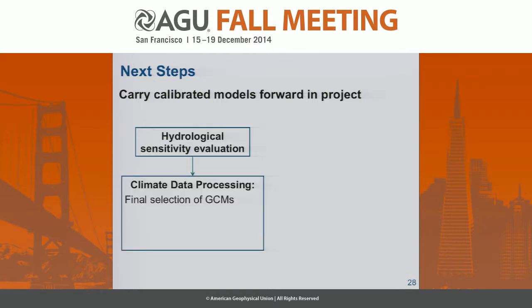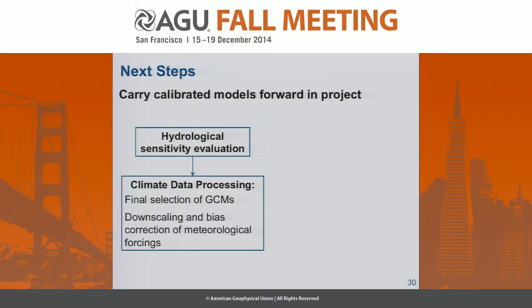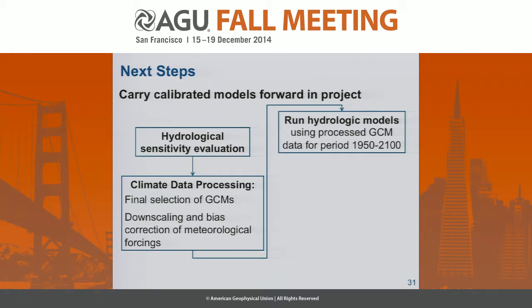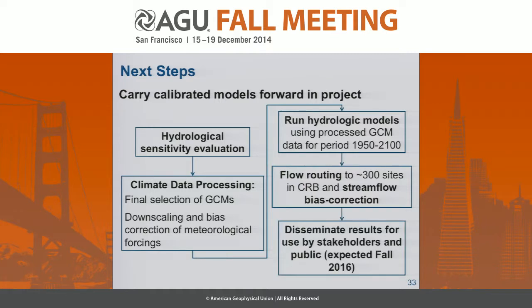After that we'll be making a final selection of GCMs — work done by David Rupp at OSU. He's ranking GCMs by a variety of different metrics and their relative errors. The bluer a GCM is along the horizontal axis, essentially the better it is. He's already made a preliminary selection of 10 GCMs. Then there'll be a downscaling and bias correction of the met-forcing step, followed by running those hydrologic models for the period 1950 to 2100, flow routing to about 300 sites, a streamflow bias correction step, and disseminating those results for use by stakeholders in the public around fall of 2016.